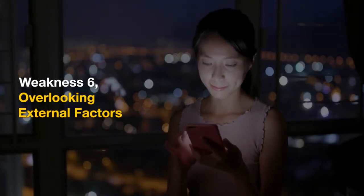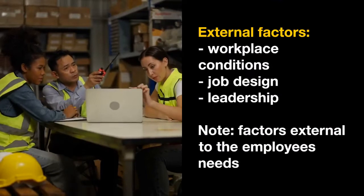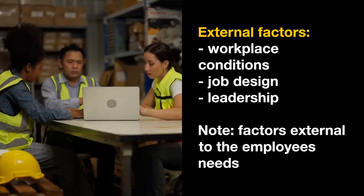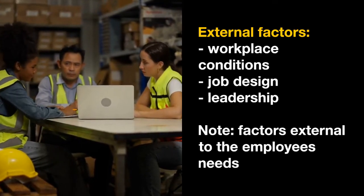The hierarchy focuses primarily on internal needs and may not consider external factors, such as workplace conditions, job design, or leadership, which can also influence employee motivation and satisfaction.